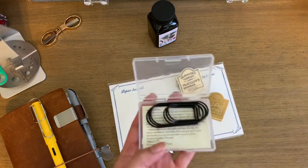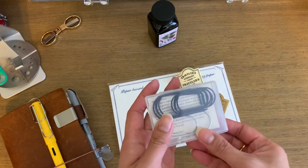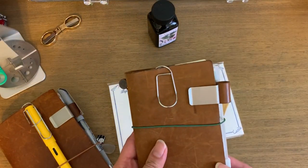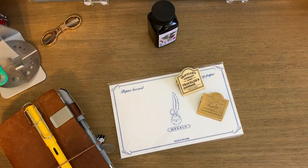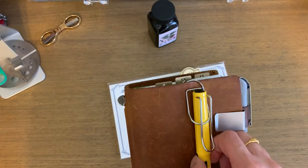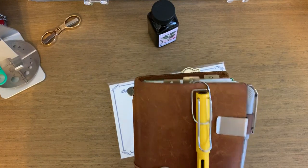I came across these on Amazon — they come in a set of eight, with four silver ones and four black ones, in a little case which is actually pretty nice for storing. I have one on this traveler's notebook, one on my passport size, and my husband took one for his planner. The reviews are kind of mixed on Amazon, but they've been really handy — they fit perfectly and I like them a lot. They were very reasonably priced.